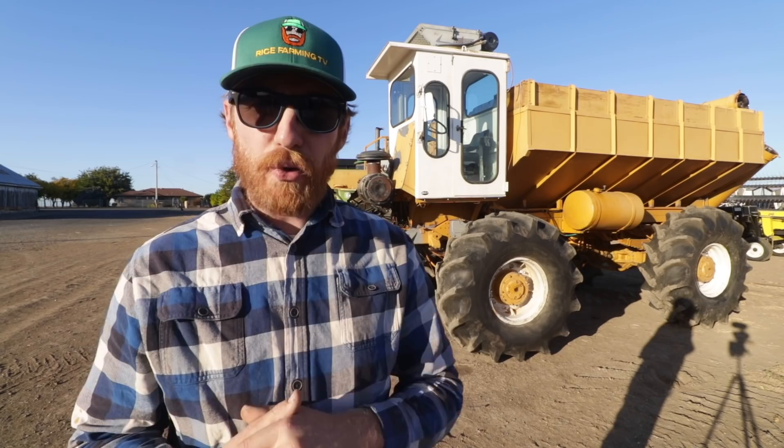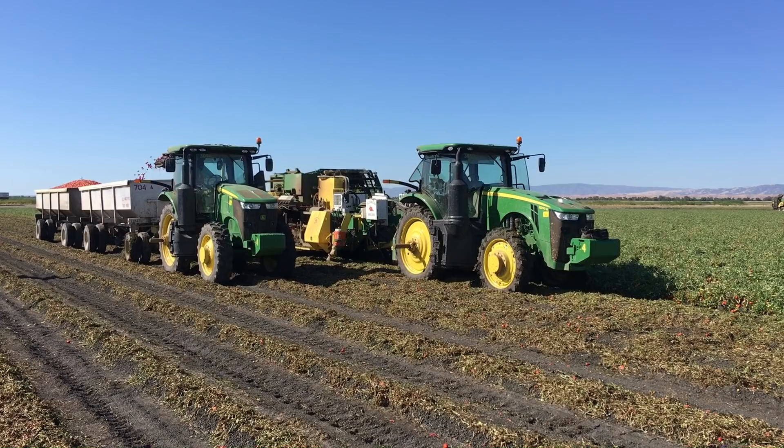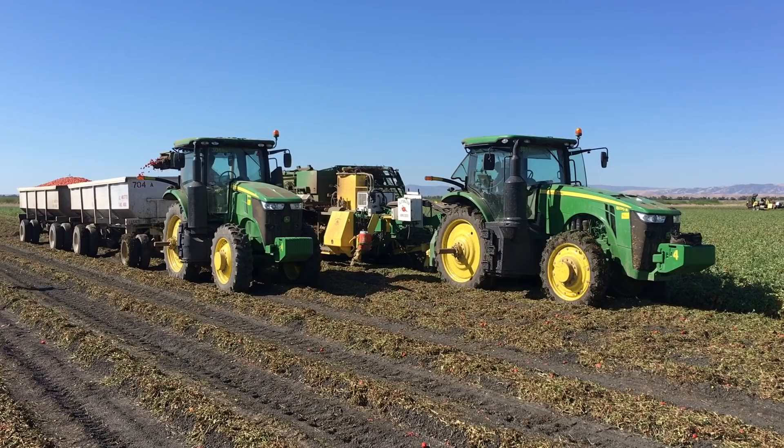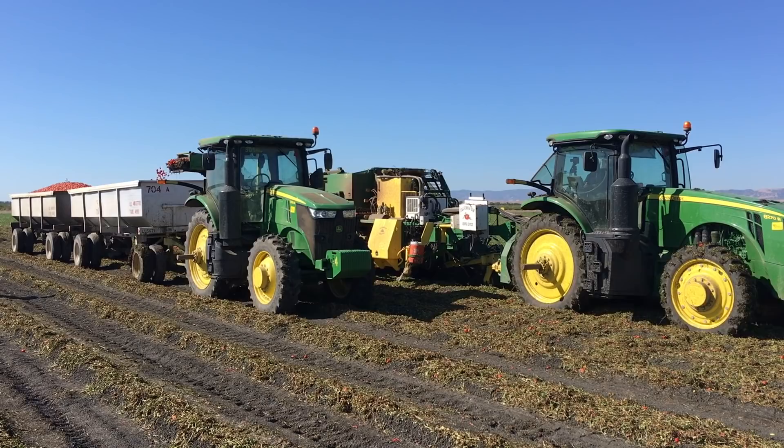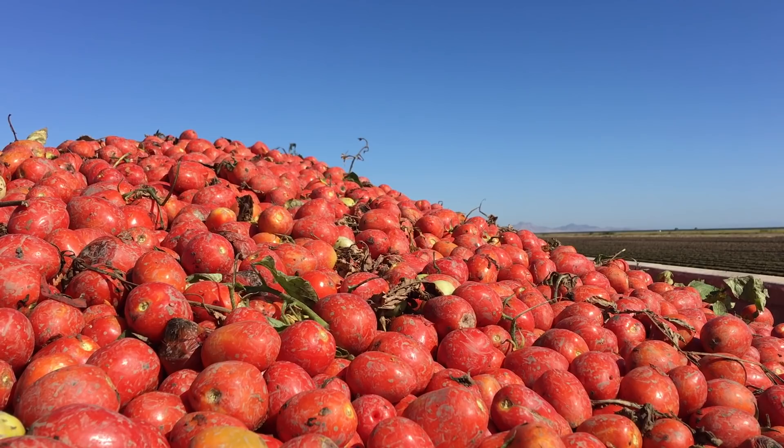How do you fix a broken tomato? Tomato paste! Next we find ourselves just west of Montana's rice operation at a tomato harvest. These are canning tomatoes — maybe they'll end up as tomato paste. A John Deere 7210R is pulling a trailer receiving the harvested tomatoes. It's so amazing how seemingly rough the harvesting process is on these tomatoes, yet they arrive in the trailers totally intact — very cool.